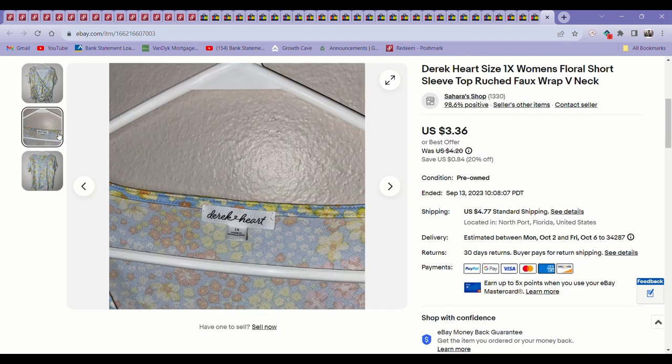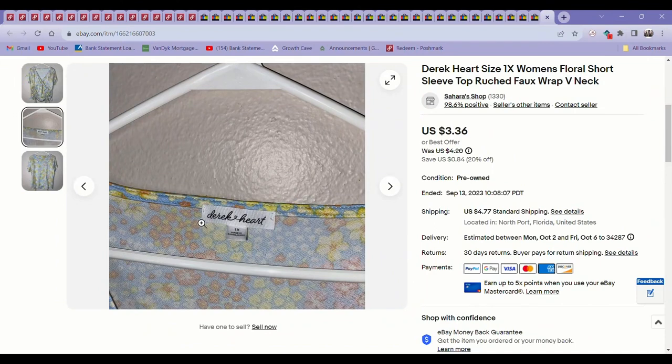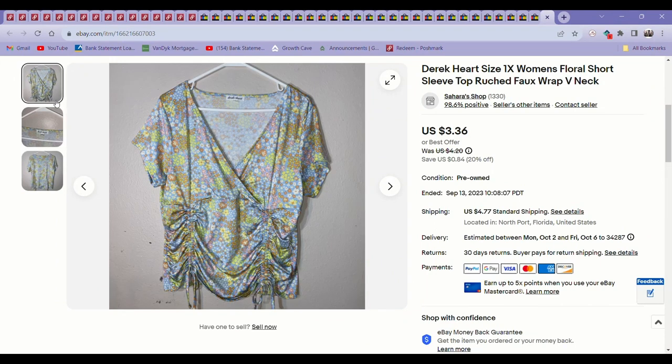The last thing was a top I paid $1 for at a thrift store. Derek Hart isn't that great of a brand, but this was a 1X and it just looked like a cute style — I was hoping that would help it sell. But I've had this listed for about a year and it wasn't moving, so I finally took an offer for $3.36. Just happy to have it gone and make room for new items.